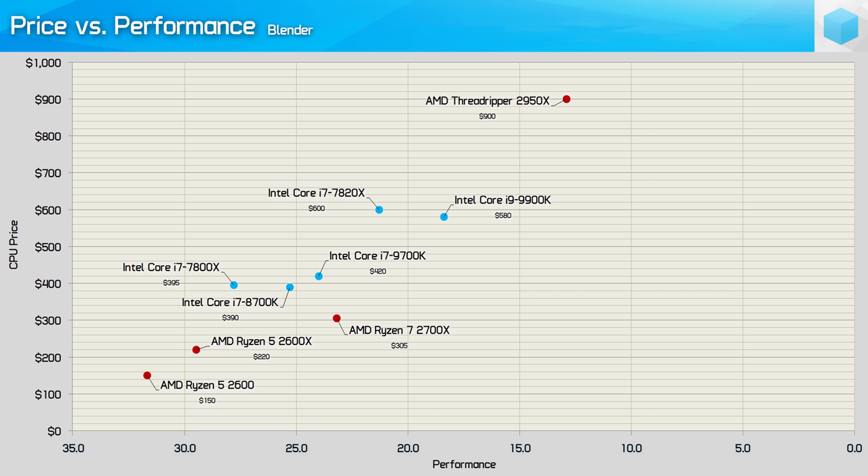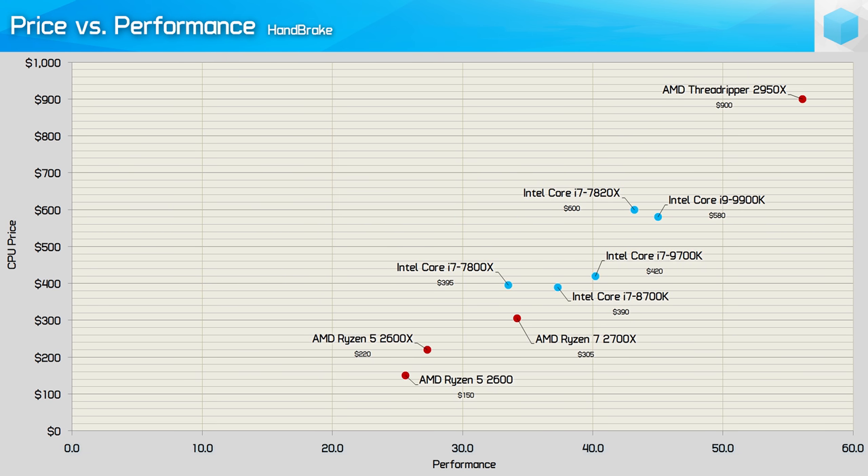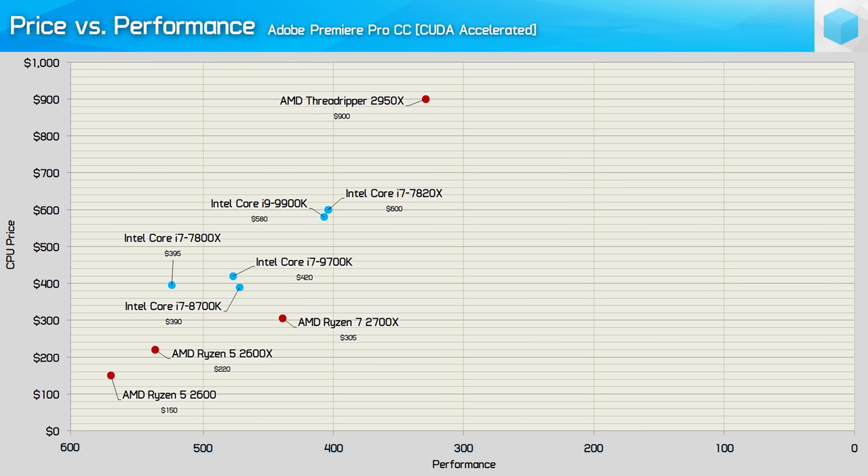If time really is money, the much more expensive 2950X seems like the obvious choice. Note that these price versus performance charts don't factor in motherboard and cooling costs. The Intel CPUs stack up better in Handbrake and offer more bang for your buck versus AMD, though this really is a worst-case scenario for Ryzen. The Ryzen 7 2700X remains the ultimate value option for budding content creators. The 9900K offers nothing new over the 7820X in Adobe Premiere, while the 9700K was no better than the 8700K.